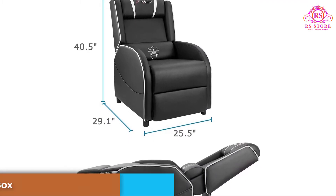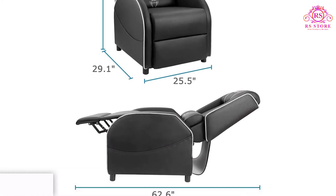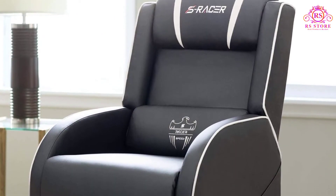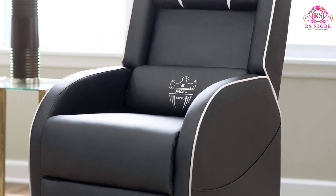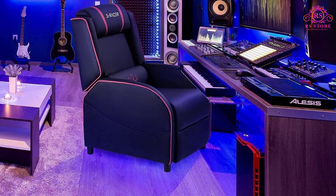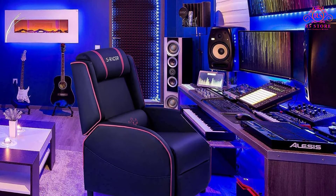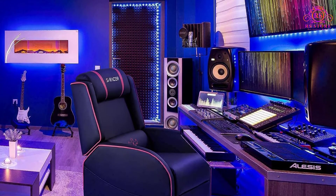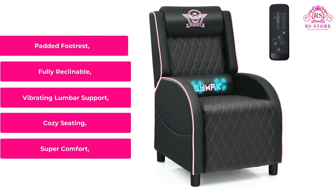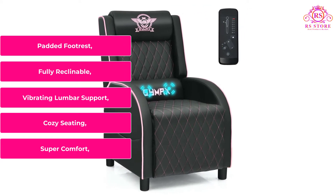Definitely one of the best console gaming chairs in 2022 for the casual gamer. You get all the basics: a fully reclinable backrest, a vibrating lumbar pillow, padded footrest, and an oh-so-comfortable seat. A perfect addition to the casual gamer's repertoire for lazy evenings or weekends — this is truly the ultimate console gaming couch. A bit expensive at around $270, but more than worth it. Key features include super comfort cozy seating, vibrating lumbar support, fully reclinable design, and padded footrest.